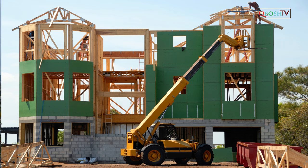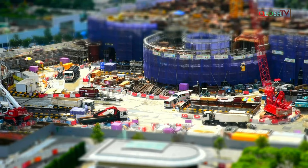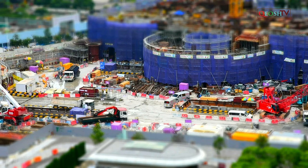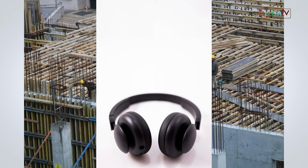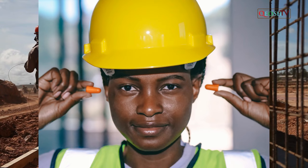Noise is a common construction hazard. Loud, repetitive and excessive noise causes long-term hearing problems such as deafness. Noise can also be a dangerous distraction and may cause accidents. It is the employer's responsibility to carry out a comprehensive noise risk assessment and provide appropriate PPE where necessary.